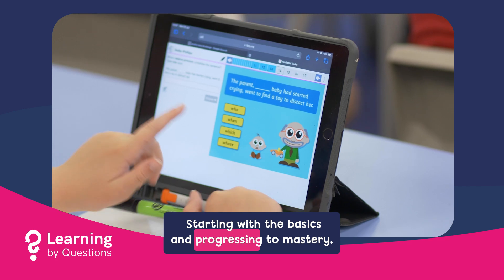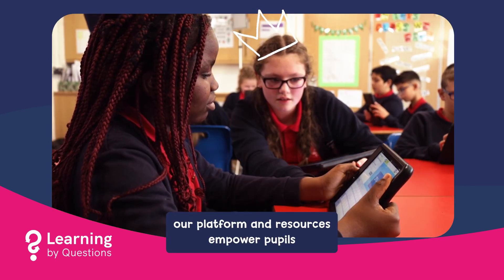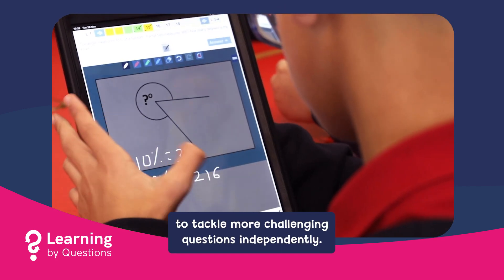Starting with the basics and progressing to mastery, our platform and resources empower pupils to tackle more challenging questions independently.